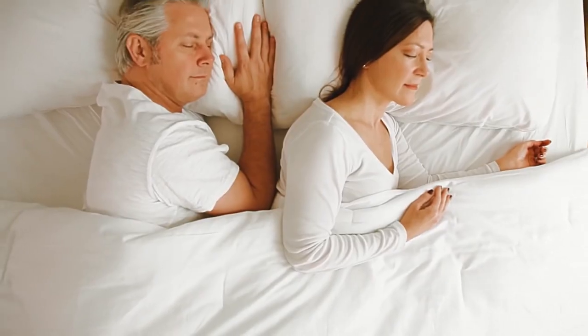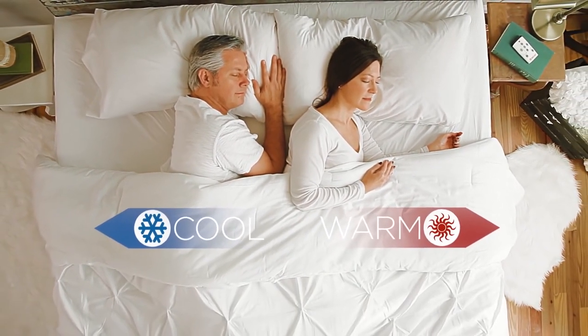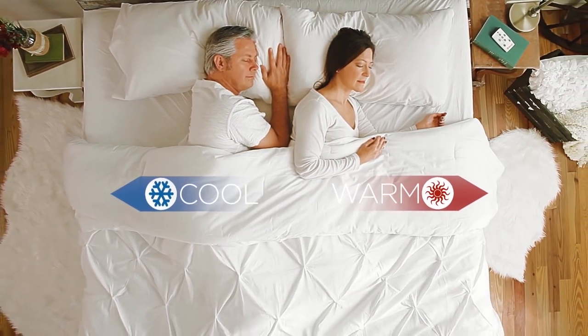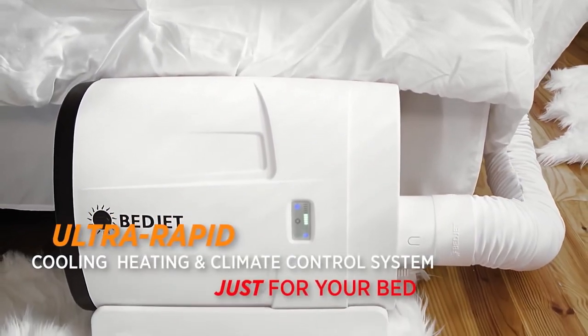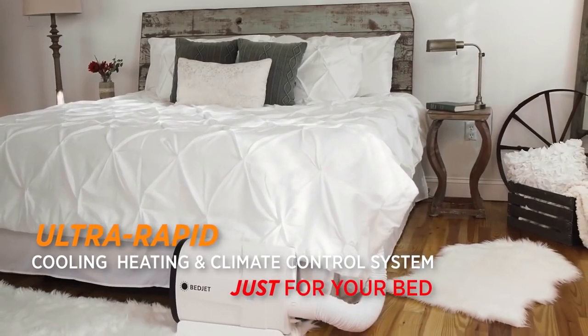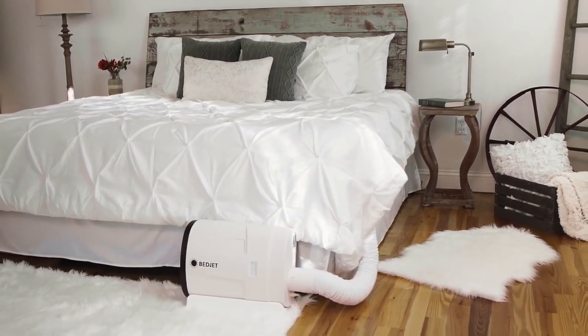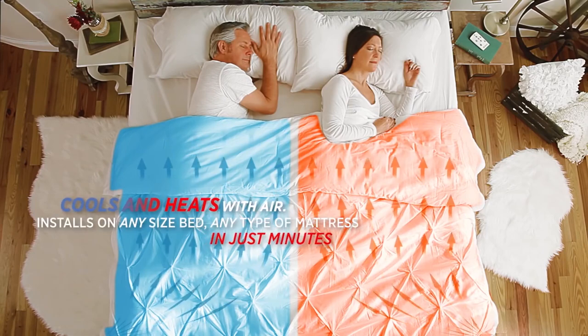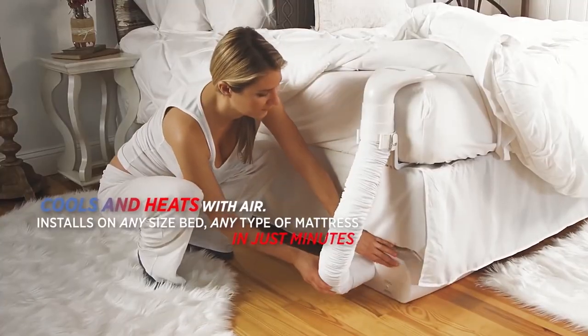BedJet Cooling. Some like it hot, some need it cool, some want to stay dry, and others need different sleep temperatures than their partners. That's why everyone loves their BedJet. Using advanced technology, the BedJet sends a gentle and quiet stream of air directly into your bed for powerful cooling and warming comfort. BedJet cooling is awesome relief for stuffy bedrooms, hot sleepers, night sweats, and hot flashes.